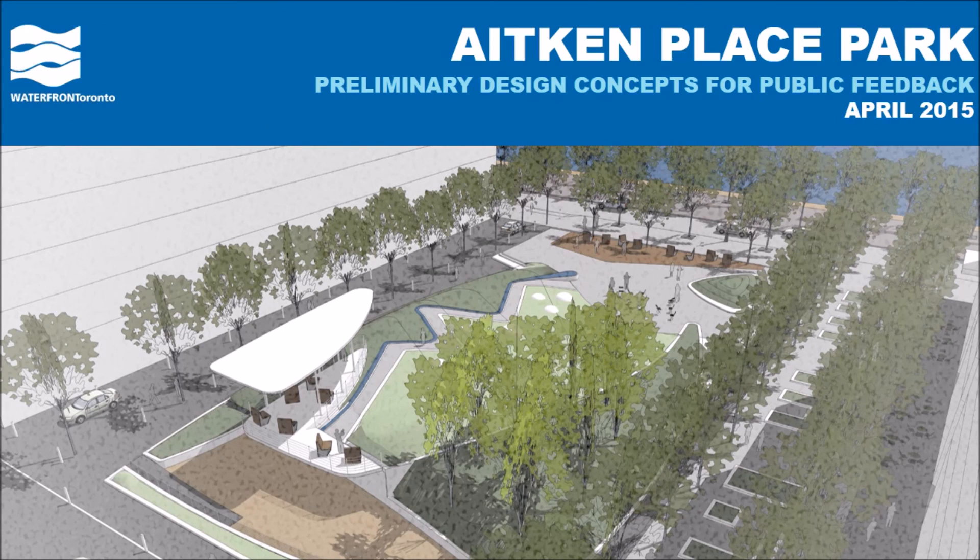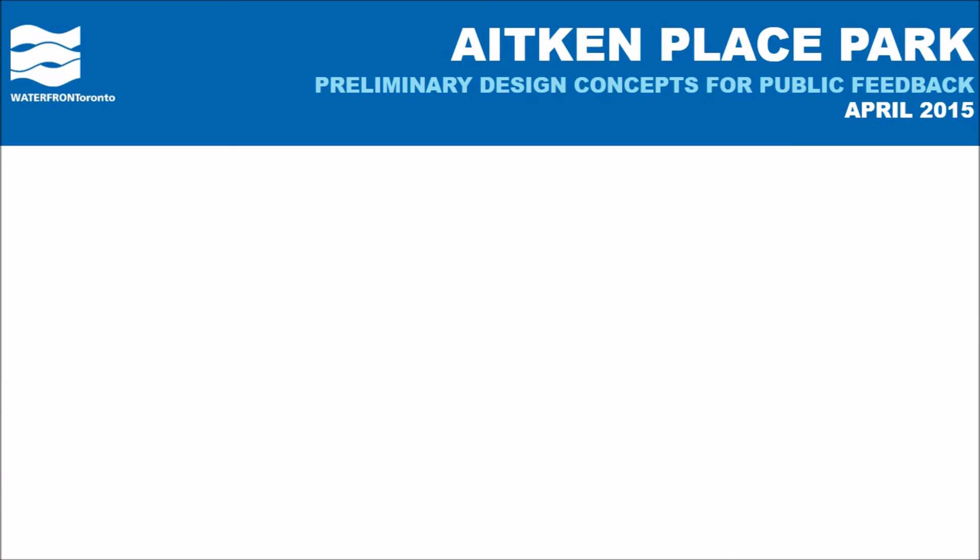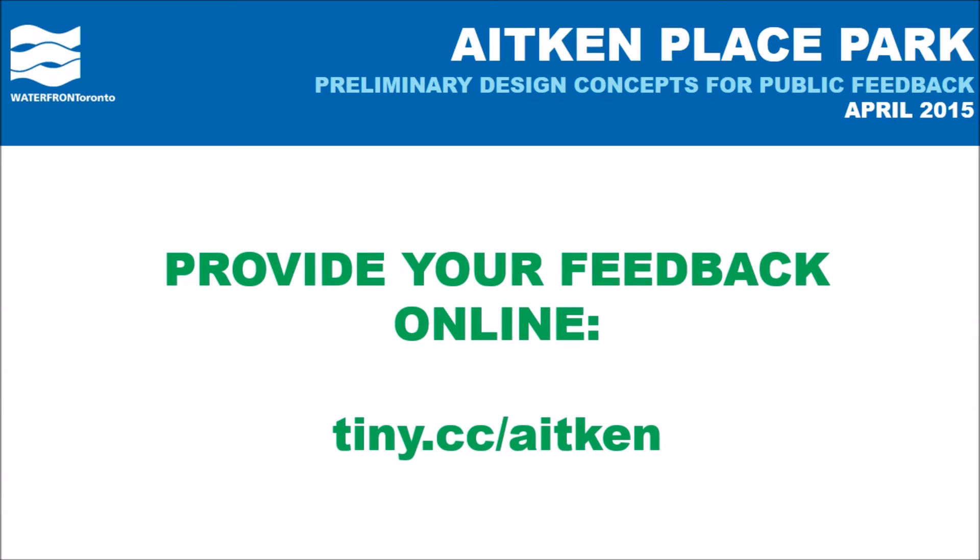Thanks for listening to our presentation. We look forward to your feedback and hope you'll be involved in the public consultation process for Aitken Place Park. Thank you very much for watching.